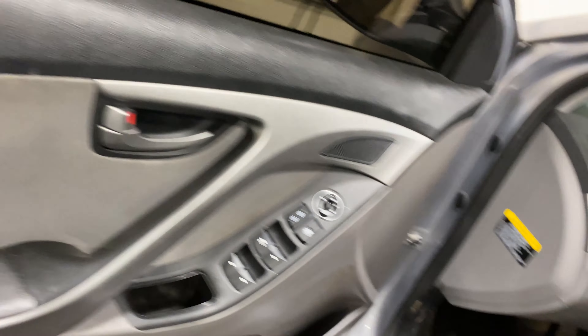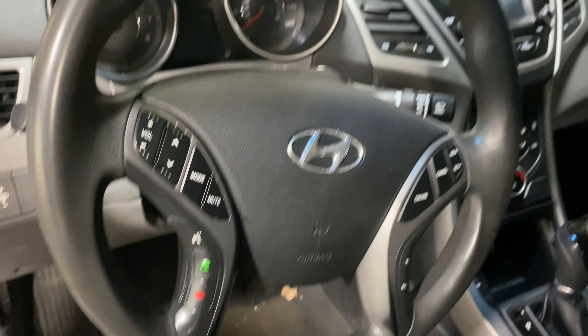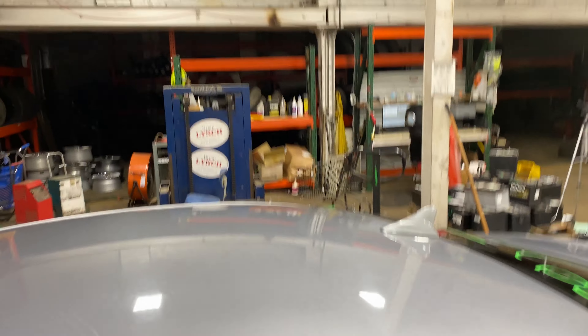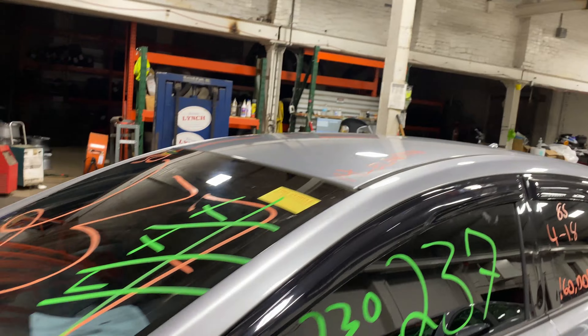This one does have gray cloth interior. As you can see, plenty of great parts still left on this 2014 Hyundai Elantra.